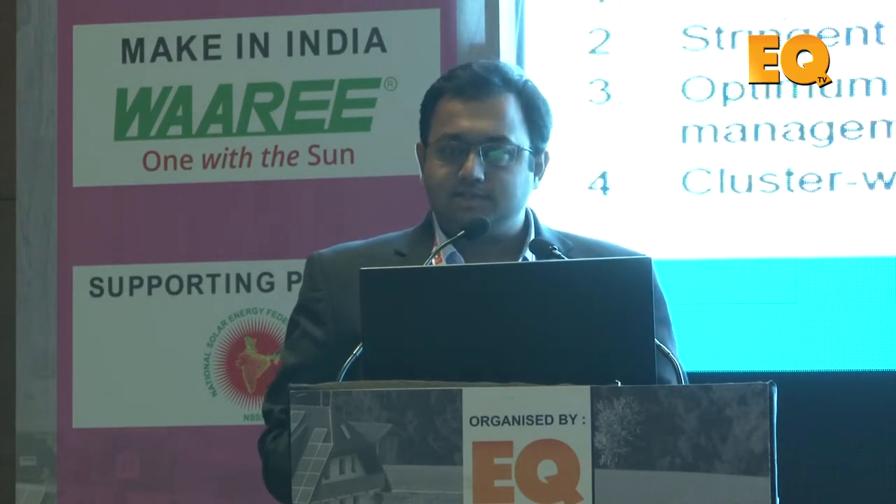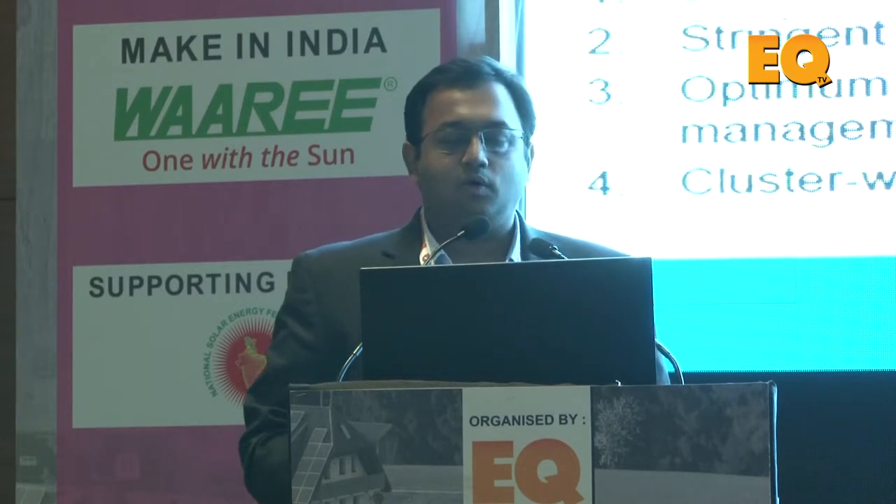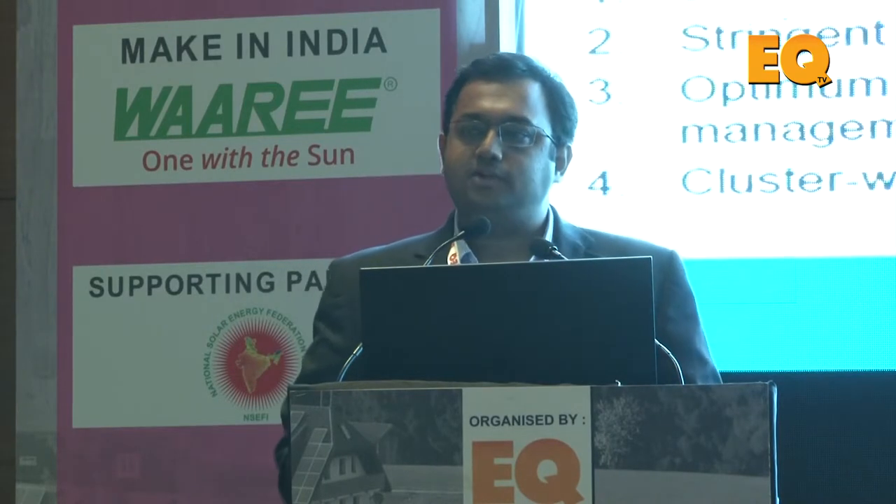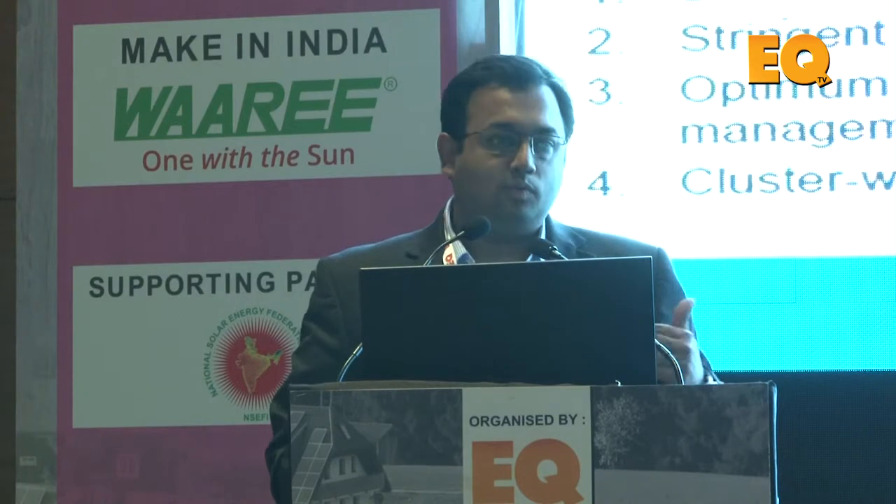Operations and maintenance is a long-term association — it's not like EPC where you construct in five months and then you're gone. Processes, standards, SOPs, and checklists will always ensure your plants have uptime. You also need to train your manpower and ensure your staff knows what to do when a situation arises. Comparing two plants or comparing within a plant can push performance to the global maxima, giving you that extra rupee out of your plant.